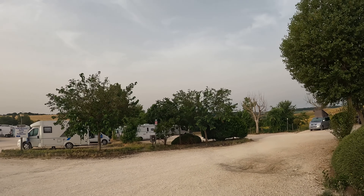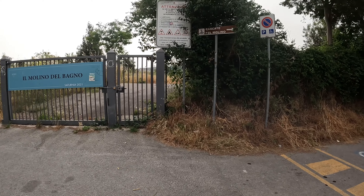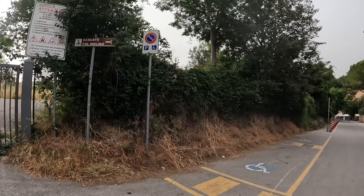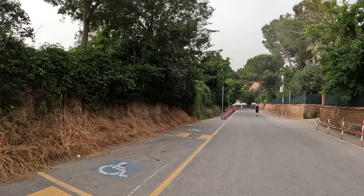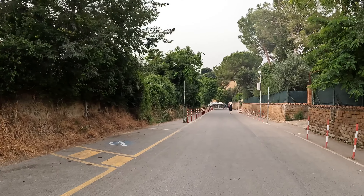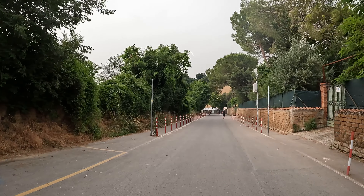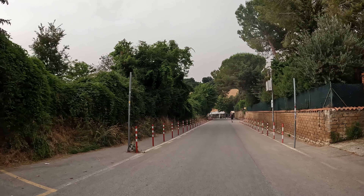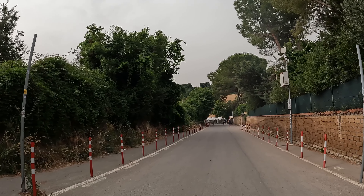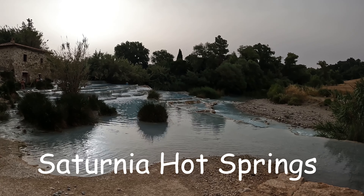We've just been dropped off by the guy at the campsite. This is where we're going — Santorini hot thermal springs. It looks like a cloudy day but actually it's Sahara sand that's come up, so the sky looks a little bit red. I don't think the camera picks it up so well. So these are the Santorini hot springs.